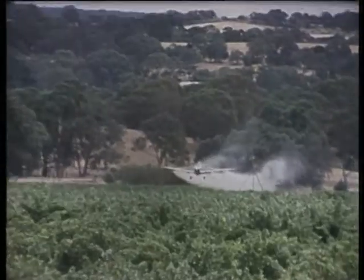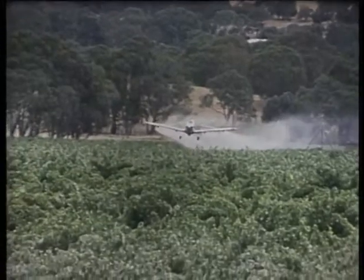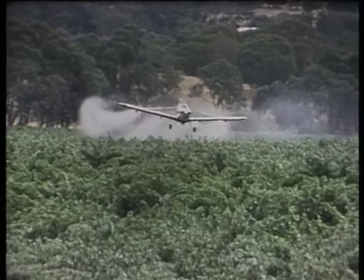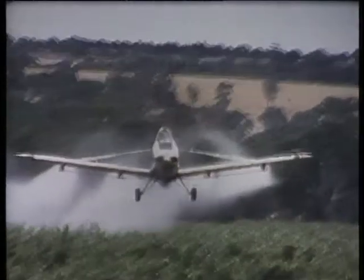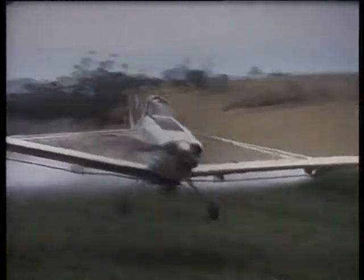Guy says that flying the aircraft is a secondary consideration really. They like to be thought of not just as pilots but as spraying contractors. The pilot is concerned with such things as wind drift, the droplet size, the rate of flow and the precise cut-off point for the spray. With such an array of meters and instruments to watch, flying the plane over trees and other obstacles is just a matter of course. In spite of what Guy says, I think that crop spraying must require something exceptional in a pilot.